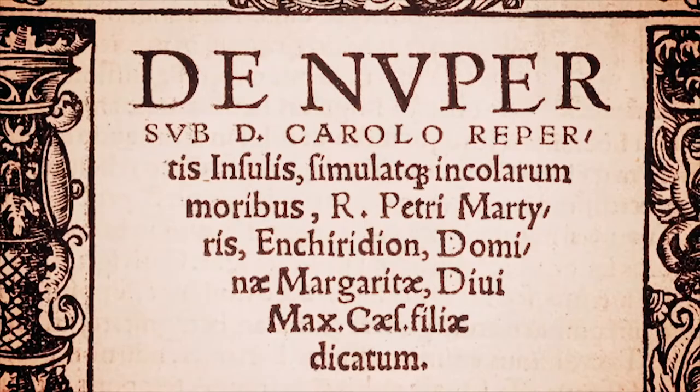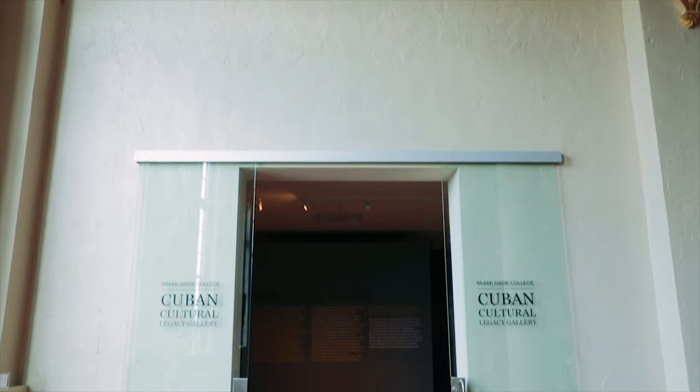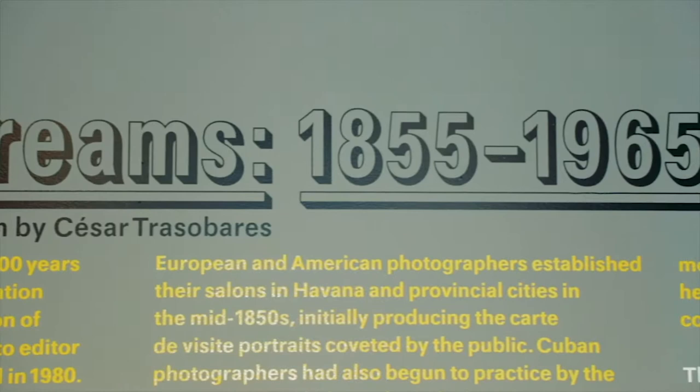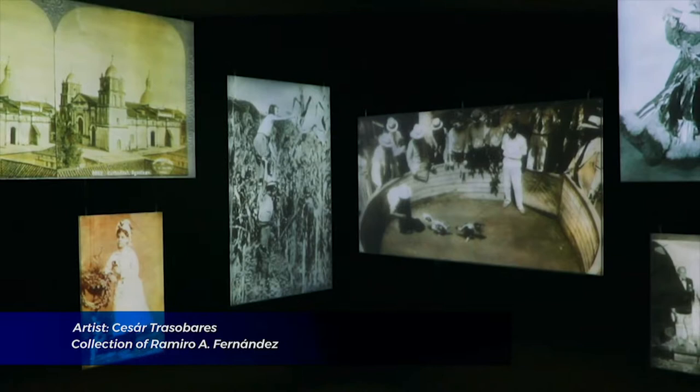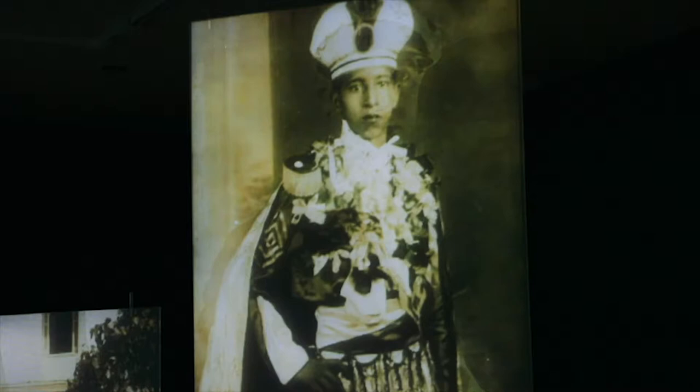Just a few steps away, MDC's newly renovated Cuban Legacy Gallery presents Cuban Streams 1855–1965, a multimedia installation by Miami artist Cesar Trazovares. The installation features over 1,000 captivating and immersive photo and video projections that highlight the history of the island nation from the collection of Ramiro Fernandez. This exhibition was overwhelming for me personally. I've seen many photographs of Cubans and Cuba since I've lived in Miami. These photographs are very, very old, and there are five or six different images on the screen at all times. You sit on the bench and you're just lost in this world that no longer exists.